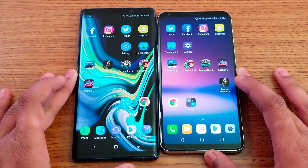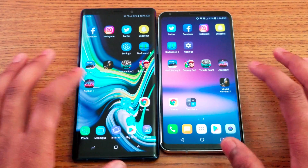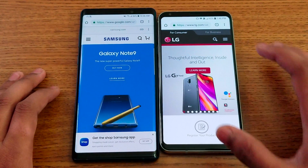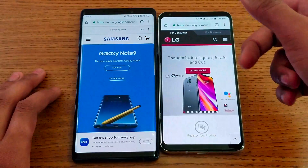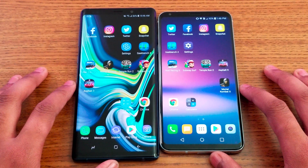Next I'm going to open Chrome and load the Samsung and LG websites. Let's see which one loads faster. The V30 actually gave me the picture faster and loaded it up first.